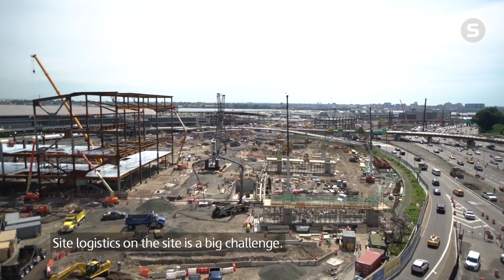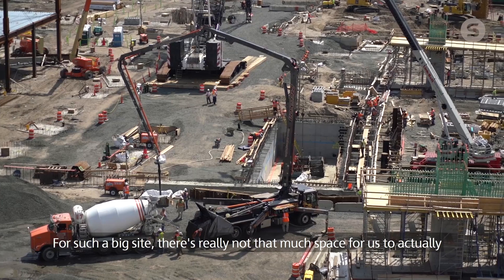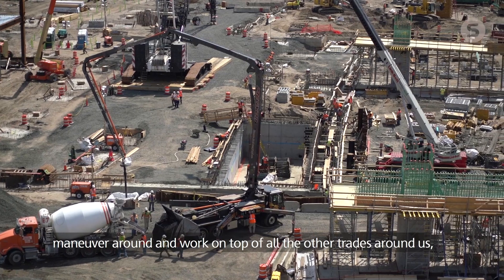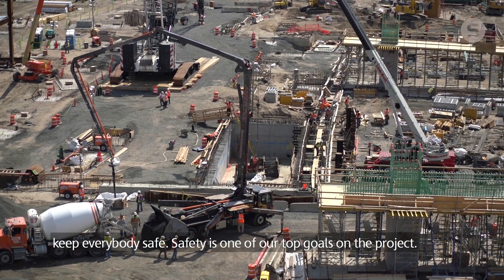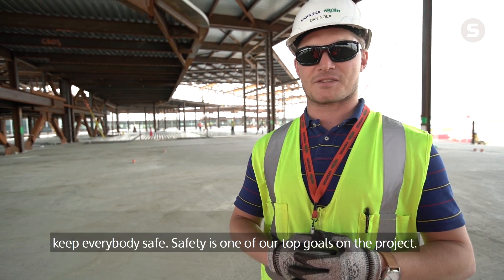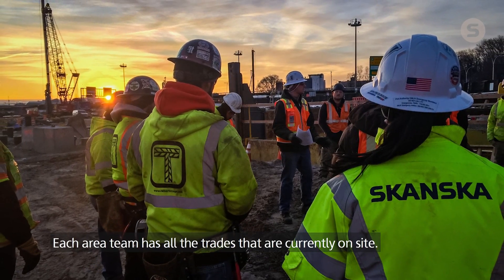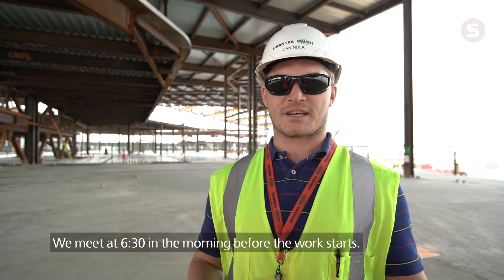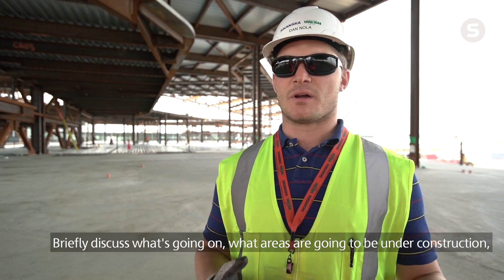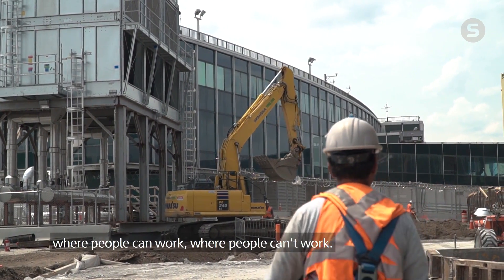Site logistics on the site is a big challenge. For such a big site, there's really not that much space for us to actually maneuver around and work on top of all the other trades around us and keep everybody safe. Safety is one of our top goals on the project, so we have meetings every day. Each area team has all the trades that are currently on site. We meet at 6:30 in the morning before the work starts, briefly discuss what's going on, what areas are going to be under construction, where people can work, where people can't work.